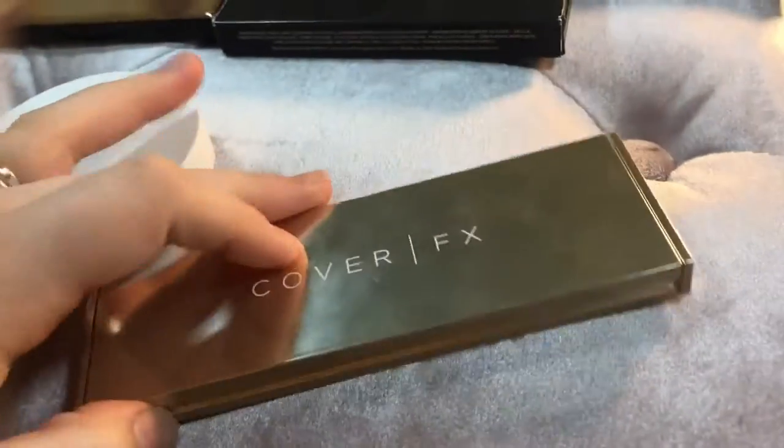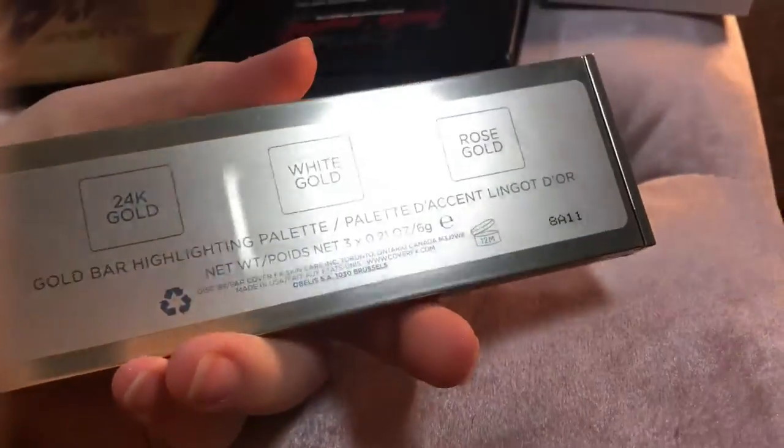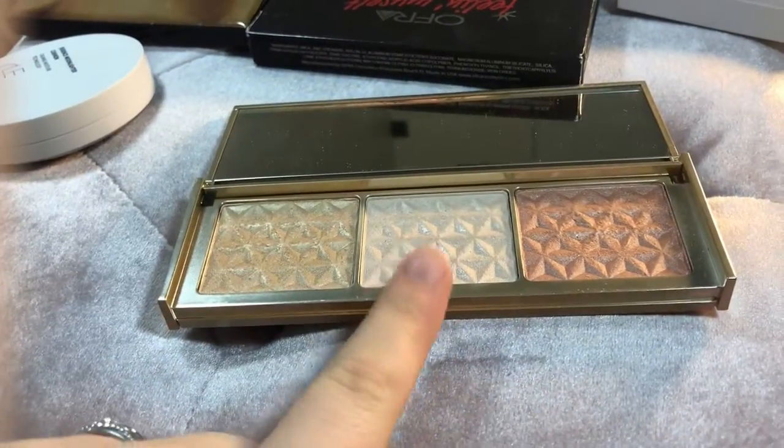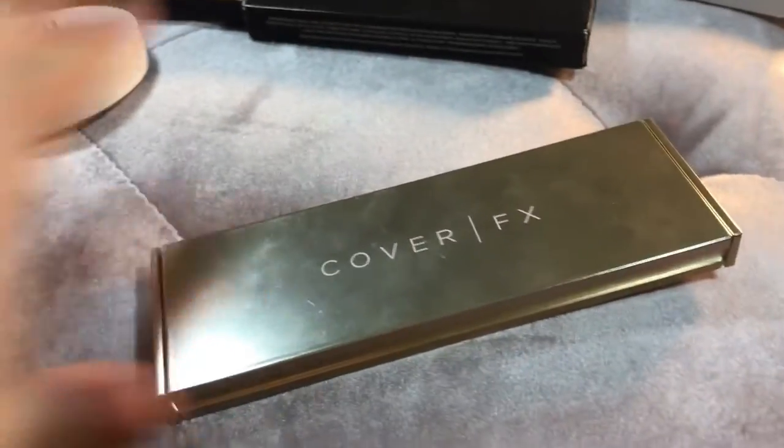I have this Cover FX Gold Bar Highlighting Trio that's got 24 karat gold, white gold, and rose gold. I can tell you right off the bat, this is not something I enjoy. I'm going to be getting rid of this. I have a little basket here to put all the get-rid-of's in.